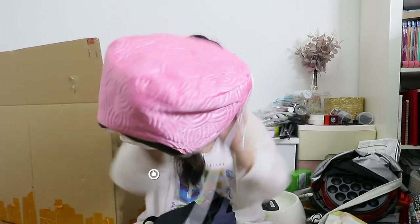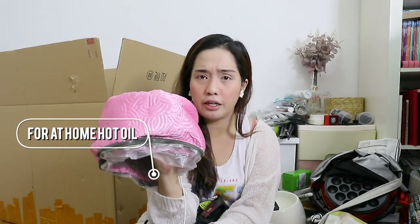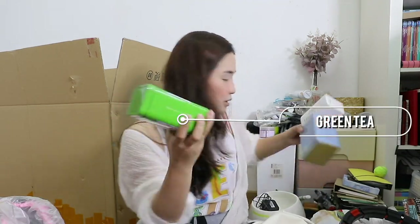I also have this — it's a hair mask, a hot oil machine. So it's like you can give yourself a hot oil treatment at home. And tea — my sister loves tea, so I got her green tea and some other tea.